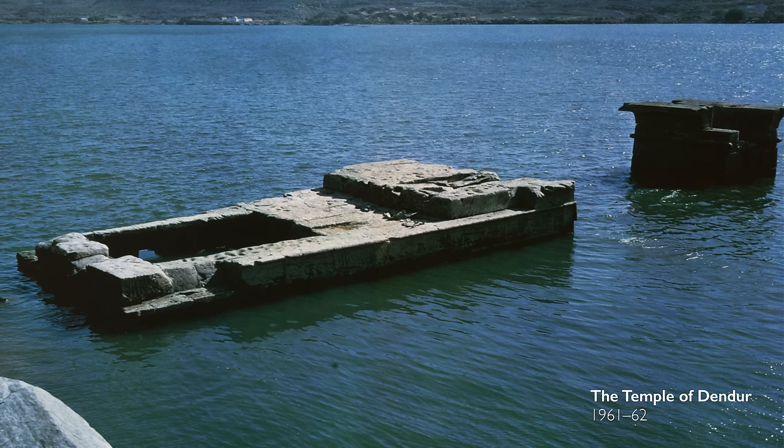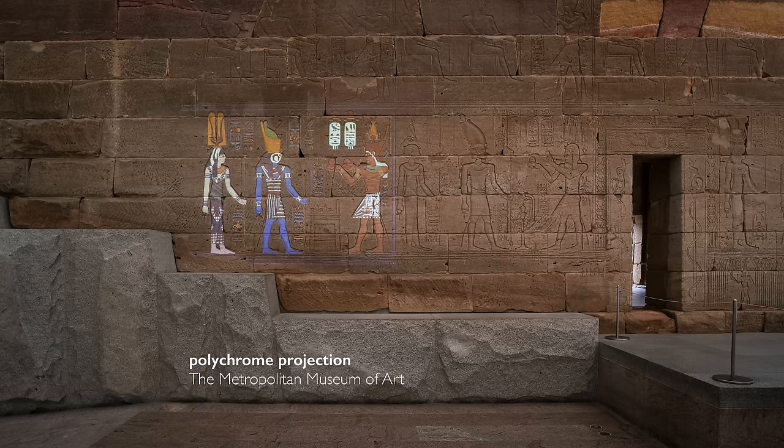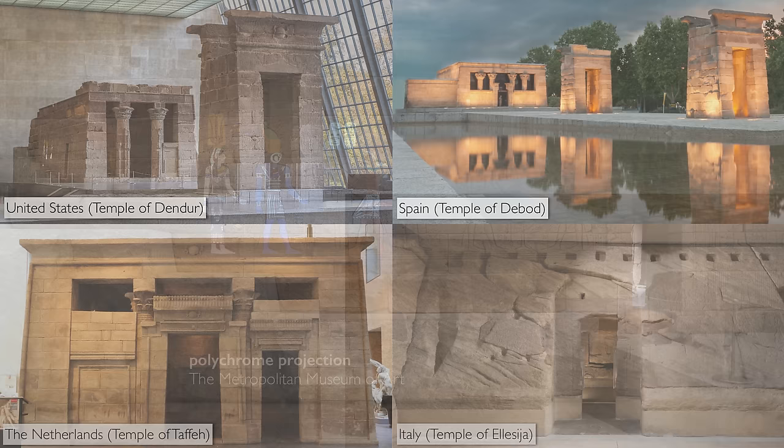By the time the British built the next dam, which was finished I think in 1931, Dendur was underwater nine months of the year, and that caused some of the polychrome — the painted colors on the sides of the temple; this whole temple would have been painted — to be washed off. And so the monument was already at risk.